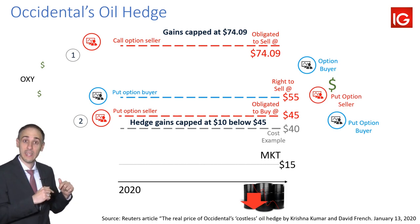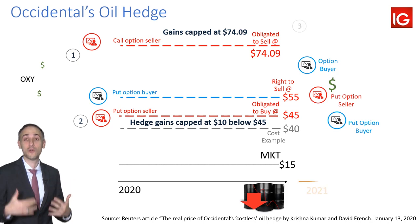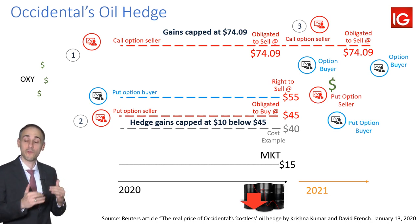But it goes to show that in this case, even with both premiums from both options that they sold, it still wasn't enough to cover that big premium. So what did they do? They sold a third option — they went out into 2021 and sold a call option for $74, effectively capping gains for both 2020 and 2021 at $74.